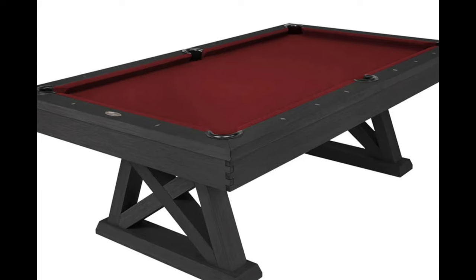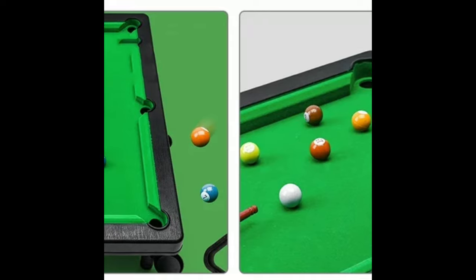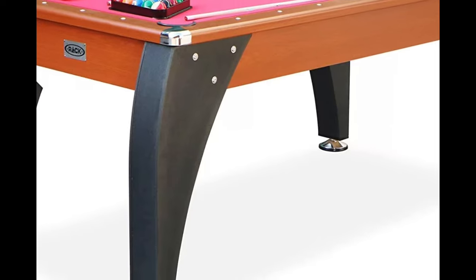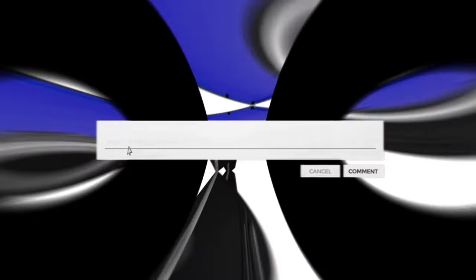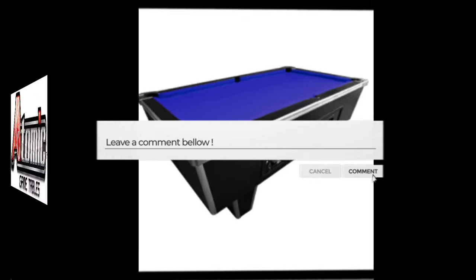These pool tables provide an exceptional playing experience while offering tremendous value. Whether you're a seasoned player or introducing billiards to your home without breaking the bank, this video is your guide to the best affordable pool tables in 2024. Let's dive into the list and explore the top options that promise both fun and savings. Don't forget to leave your comment and share your thoughts to stay engaged in the conversation.